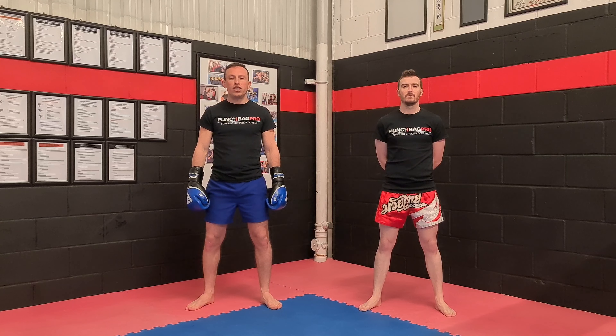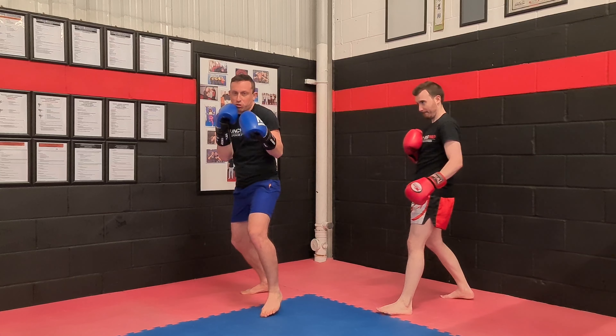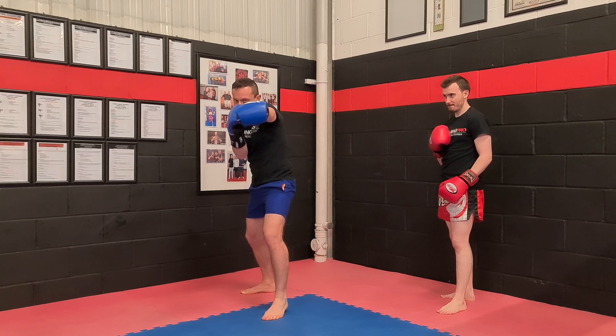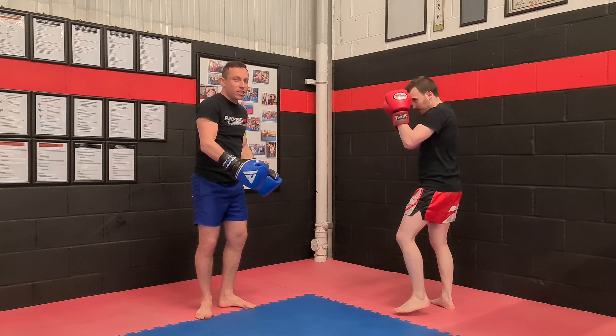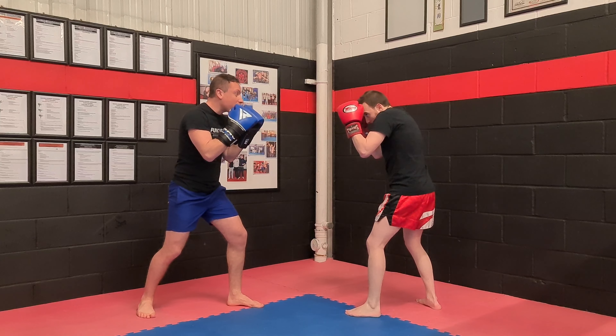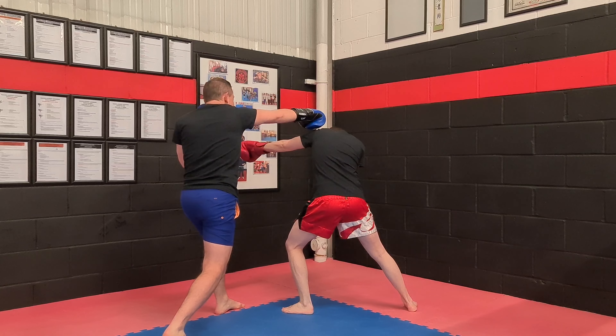Boxing counter number nine of the jab is moving back to the outside. If you can't get on the inside because that jab is really technical and there's no space in here, you've got to go to the outside because there's space. So what happens is Mike throws his jab, I step and I cross and I catch him on the outside here.